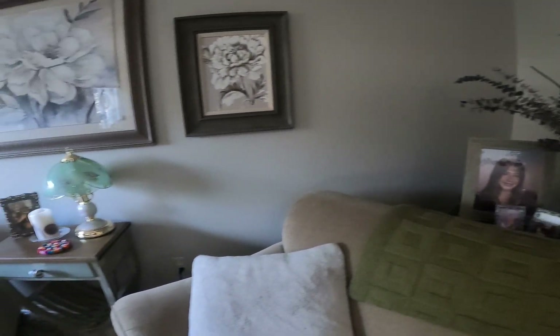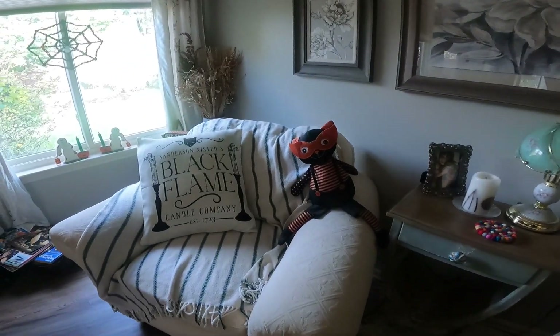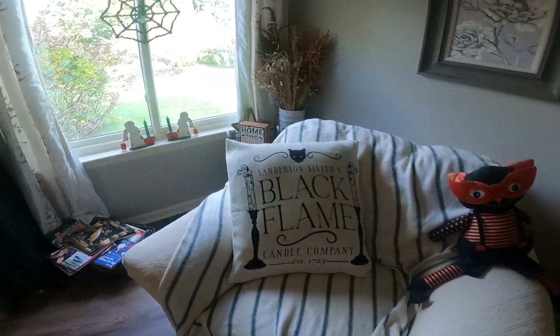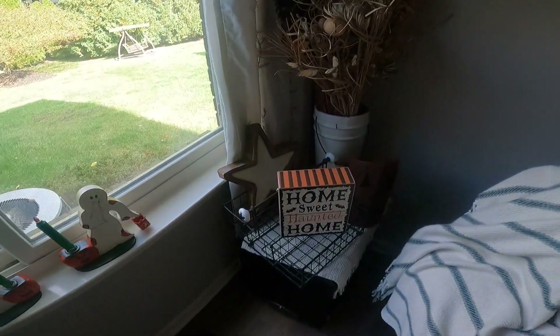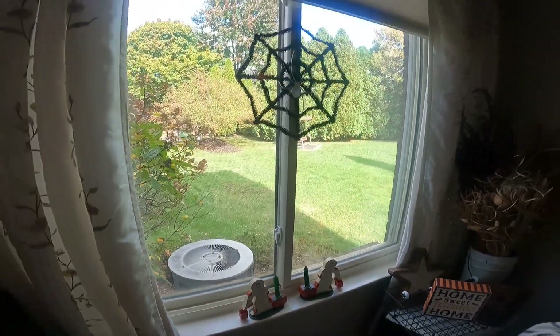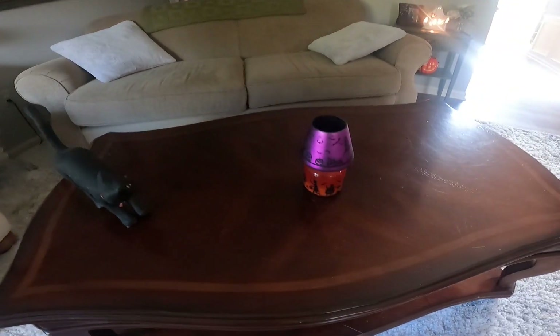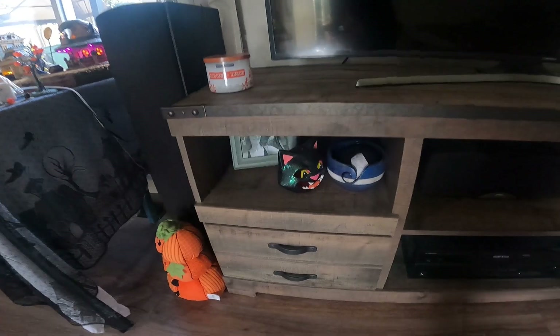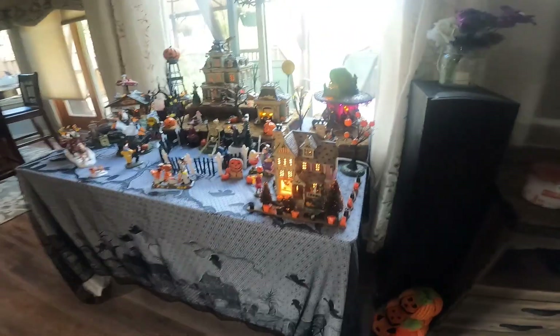There's not a crevice that doesn't have some kind of Halloween decoration. There's a light over here. What else we got — a cat, another candle.